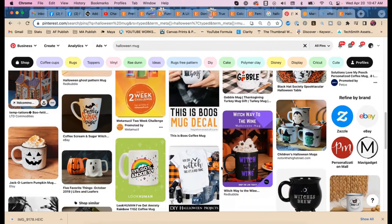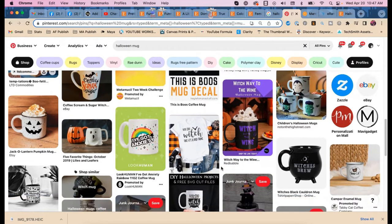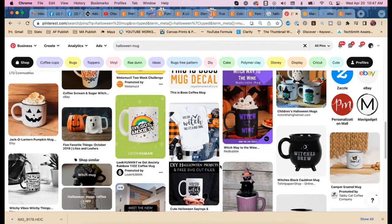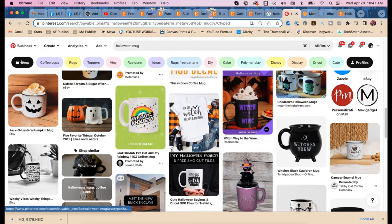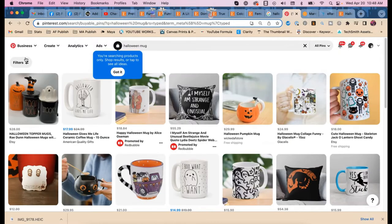This might seem like a lot of work, but you do this research once up front and then you can just sell more stuff. We also see 'October' and 'funny' as keyword ideas — and skeleton, jack-o-lantern, ghost, pumpkin. While you're doing this you can also get ideas for products you might want to make in the future.